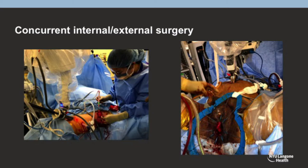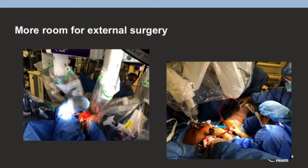The SP also allows for very easy concurrent external and internal surgery. The picture on the left shows a penectomy with end reconstruction occurring at the same time as an inguinal lymph node dissection. The other picture shows an anterior urethroplasty being performed simultaneously with a robotic posterior urethroplasty — a patient with stenosis both proximal and distal to the external sphincter, allowing reconstruction of the entire urethra on both sides simultaneously. There's much more room with the SP compared to the XI.